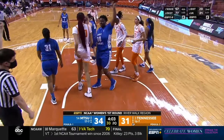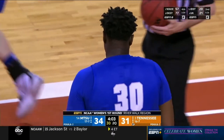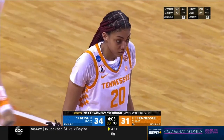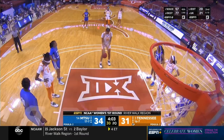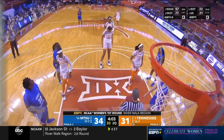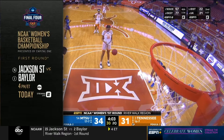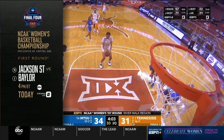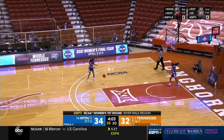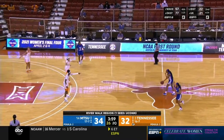Deep catch and Key gets fouled — Tamari Key is going to shoot two. Tennessee needs to do more of that. If you're going to have Tamari Key in the basketball game on the defensive end, she still has the size advantage offensively — the direct entry pass to her is there. Coming up next on ABC: the NCAA Women's Championship presented by Capital One continues with Jackson State versus second-seeded Baylor. All games also available on the ESPN app — every game on the ESPN Family of Networks for this Women's NCAA Championship.